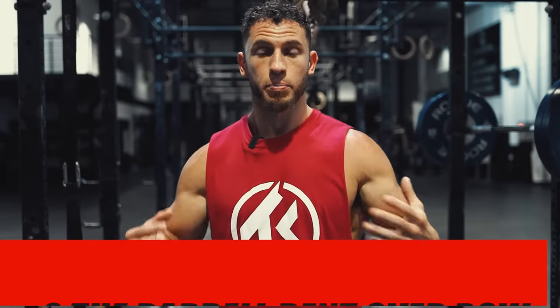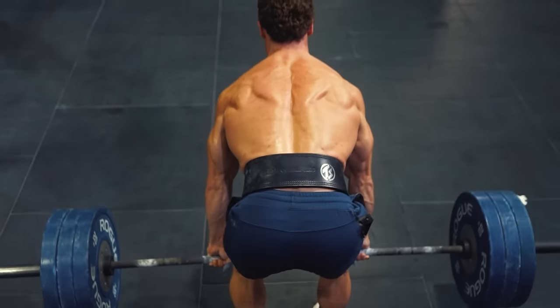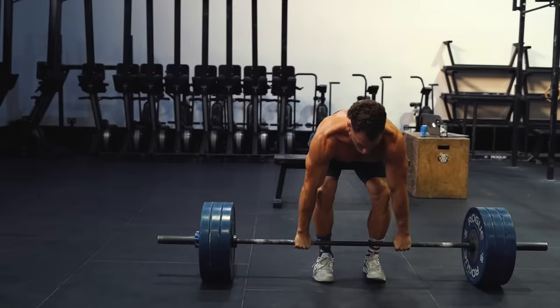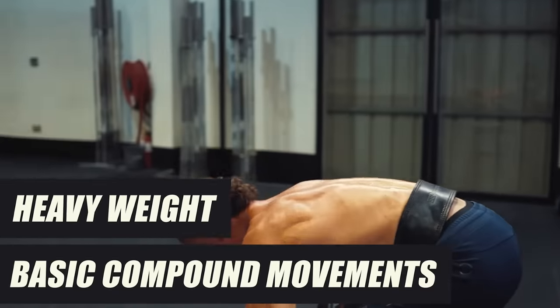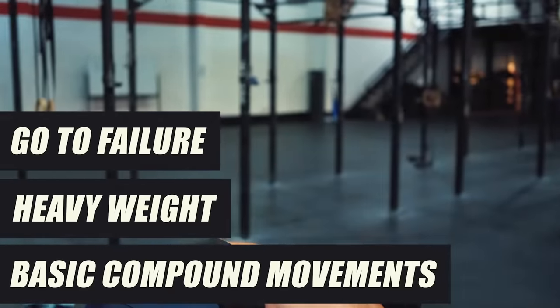Number two, the barbell bent over row. I consider this the king of back-building exercises as this lift hits every major muscle in your back, such as the traps, rhomboids, lats, and spinal erectors. I see way too many guys overcomplicating rows and worrying about trivial stuff such as using fancy machines or rowing in a bunch of different planes of motion. Don't do this. While these fancy variations may be good to refine a physique, they are definitely not what builds a thick and muscular back. I love doing heavy bent over rows for both hypertrophy and strength development.